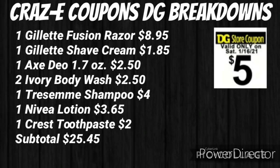This next deal is a personal care deal. Pick up one Gillette Fusion razor for $8.95, one Gillette shave cream for $1.85, one Axe deodorant 1.7 oz for $2.50, two Ivory body washes for $2.50, one Tresemme shampoo for $4, one Nivea lotion for $3.65, and one Crest toothpaste for $2. Your subtotal will be $25.45.